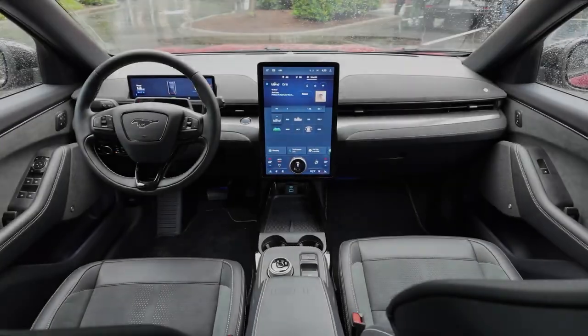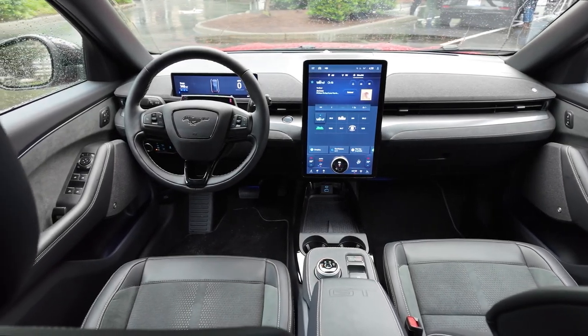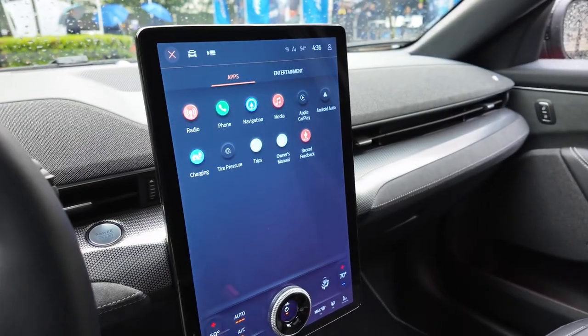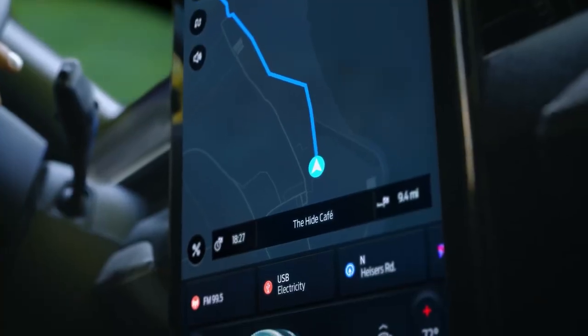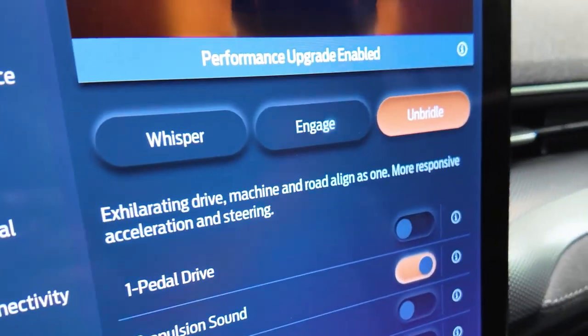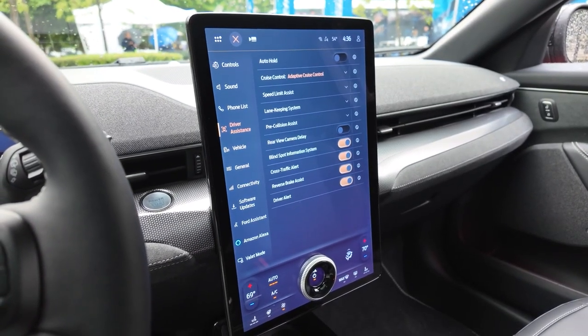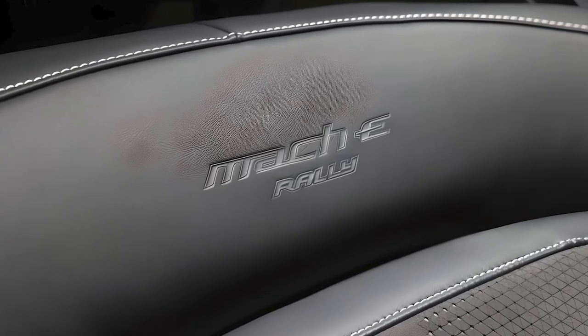Technology is at the forefront of the Mach-E's interior. The 15.5-inch touchscreen with Sync 4 offers seamless smartphone integration, navigation, and over-the-air updates. Top features include Apple CarPlay, Android Auto, a mobile Wi-Fi hotspot, and, depending on trim, a Bang & Olufsen audio system.